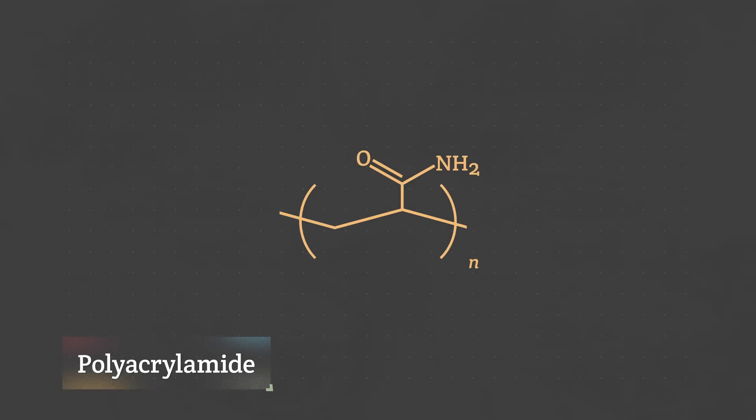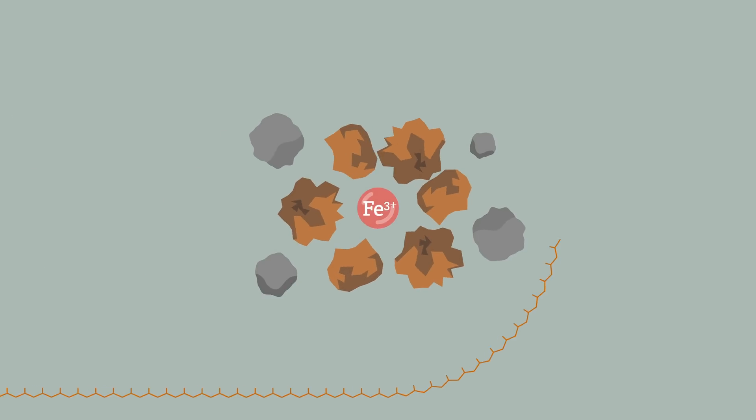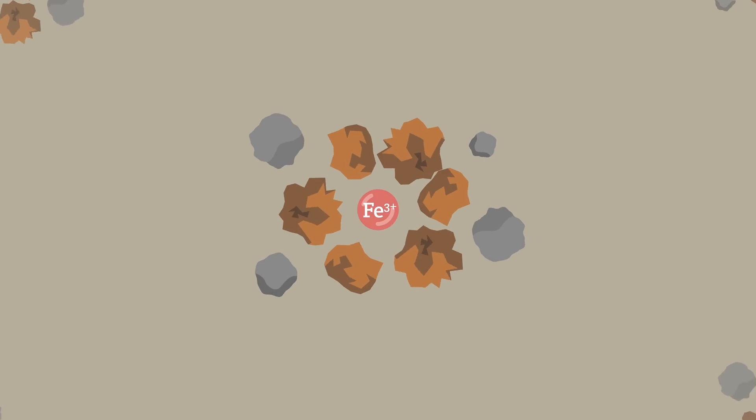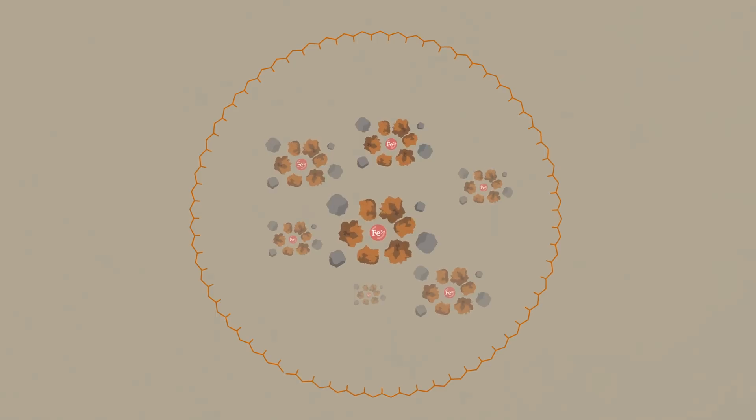Next up, flocculation. The second main ingredient in the packet is polyacrylamide—a high molecular weight polymer that wraps around the coagulated dirt clumps. The timing is key: polyacrylamide dissolves in the solution slowly, giving the coagulation time to happen first. Then the polyacrylamide chains bind the clumps together, forming even larger, heavier, stickier particles called flocs. Those heavy flocs fall to the bottom of the bucket, leaving clean water above.